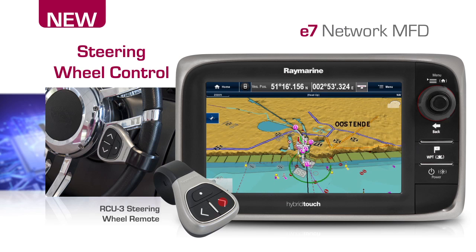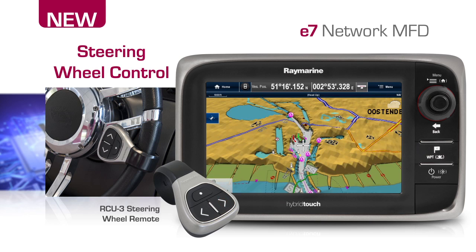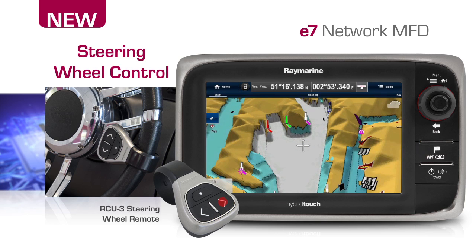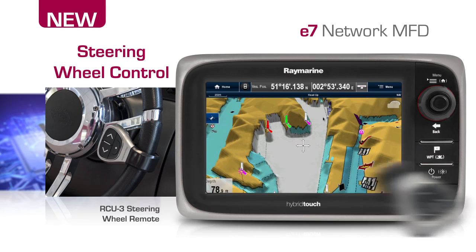Change range scales, control your music, switch between apps and even mark a waypoint. It's all possible with the wireless RCU-3 remote and Bluetooth wireless technology.